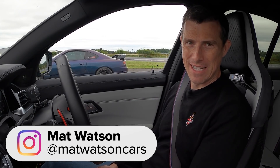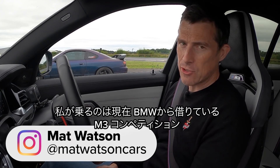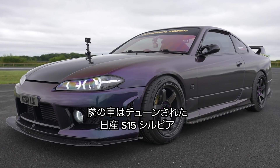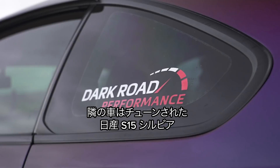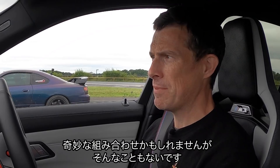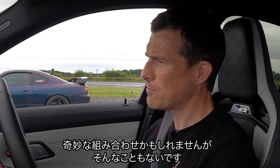Hi, how are you? Matt Watson here from CarWow. I'm sitting in my daily driver BMW M3 Competition and next to me is a Nissan Silvia S15 that's been tuned and we're going to have a drag race. It may seem a little bit odd but actually it's not, and I'm going to explain why.